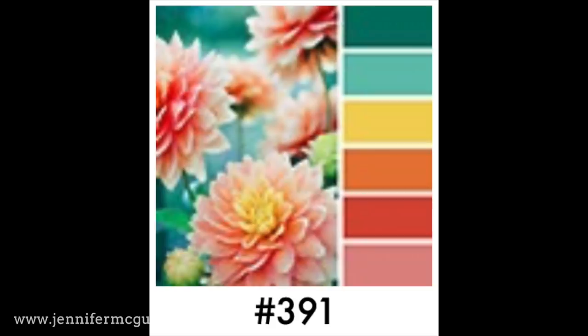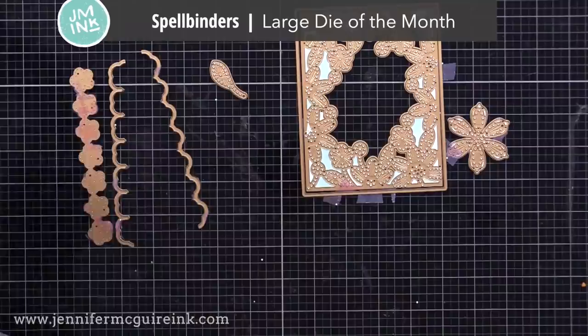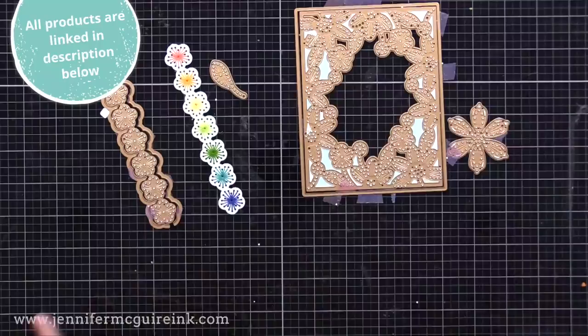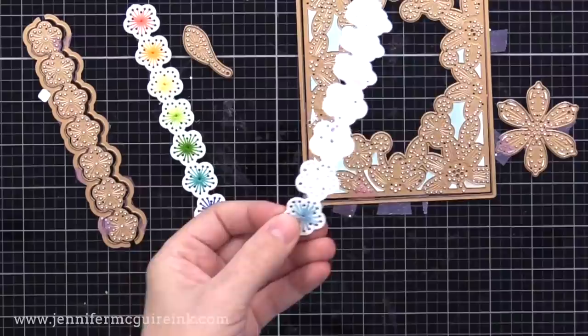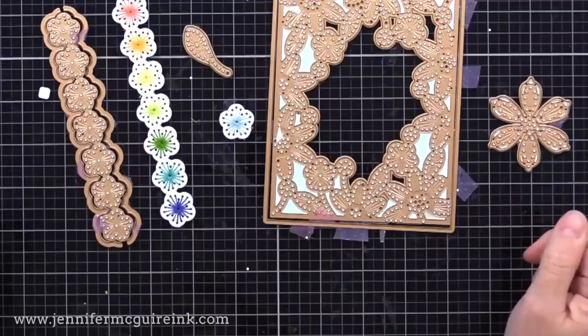The stitching dies I used today are new from Spellbinders — they are the May 2021 Large Die of the Month set. This is such a great die set. I like that there are many pieces that can be used together or separately, so you can get a lot of different looks. You could do backgrounds with this border die or just a border, and you can also cut apart little flowers to have smaller pieces. If you don't like to stitch on cards, you could also just put colored paper behind it so you have dots of color showing through.